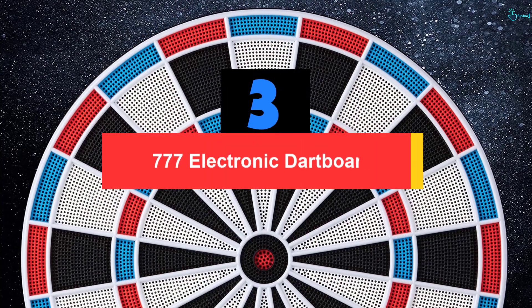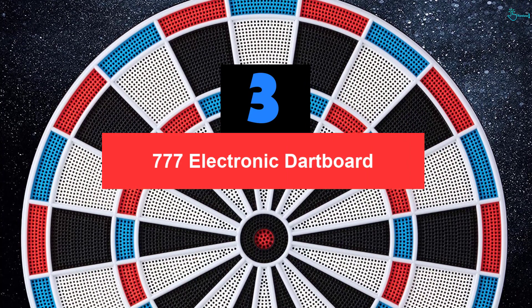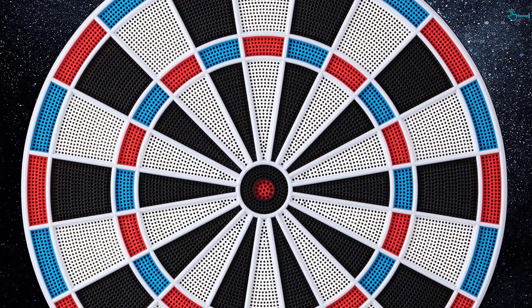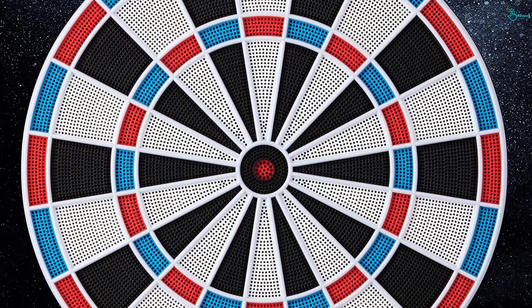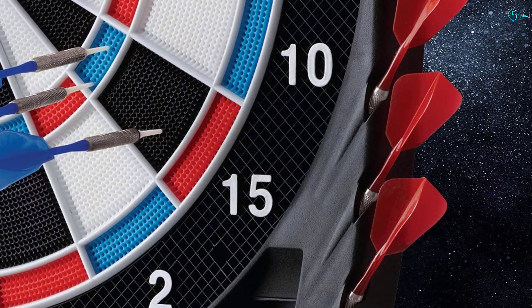At number 3, we have the 777 Electronic Dartboard. This electronic dartboard is perfect for many situations including the home, gaming arenas, clubs, bars and other places. The regulation size board features 43 games and will support as many as 18 players at the same time.